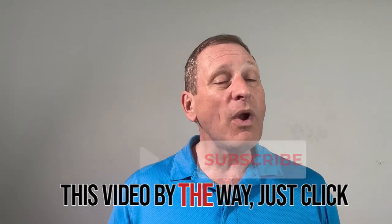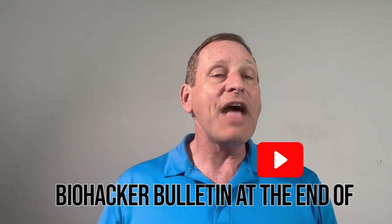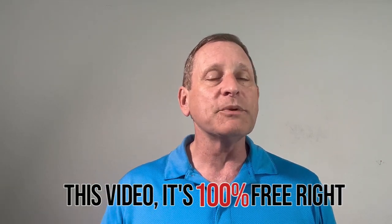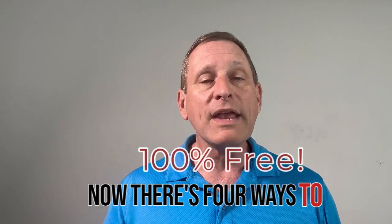Hey, if you like this video, just click like and also subscribe to Biohacker Bulletin at the end of this video — it's 100% free right now and it'll help change your life. Now, there are four ways to intermittent fast.